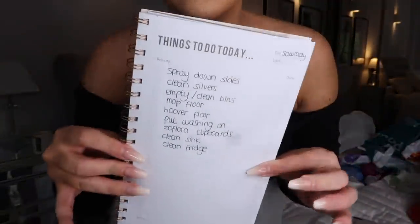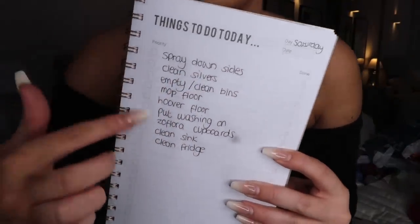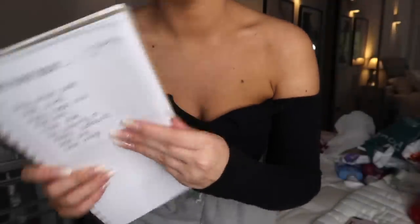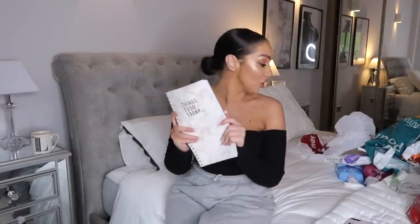The pages just say 'things to do', with a date and priorities section so you can even put a priority marker next to items and tick them off. Oh my god, how satisfying is that! It just saves me writing in my notepads and I can keep those for making actual notes. I really really love that book.